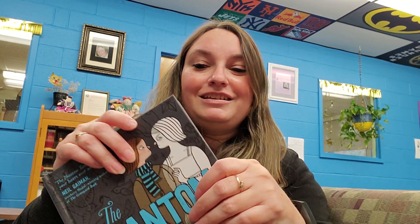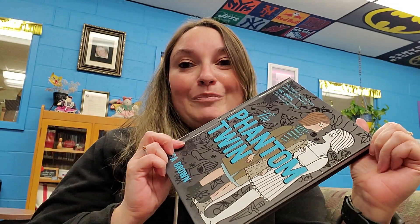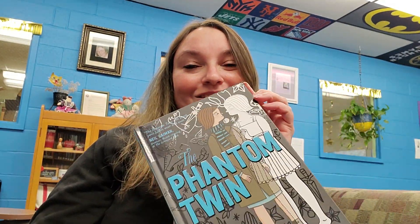So Isabel still kind of imagines that her sister Jane is with her, and it goes through her life trying to live alone and be her own self. If you're interested, you should pick it up and find out what happens to Isabel. I hope you enjoy it and we'll be back again next week — bye everyone!